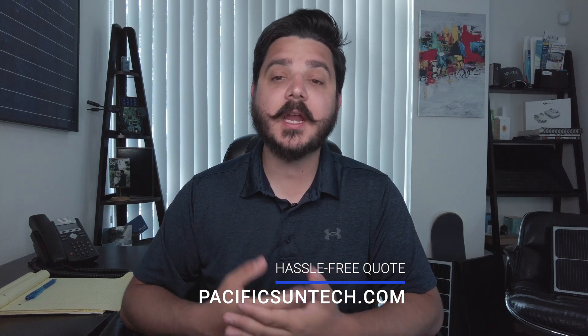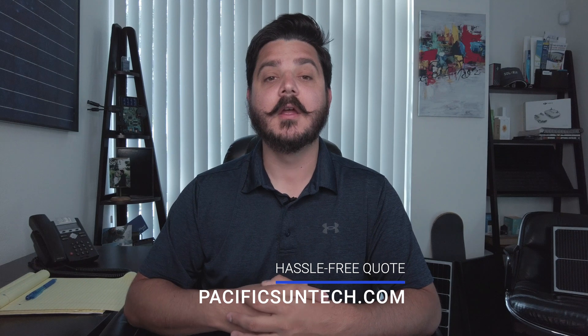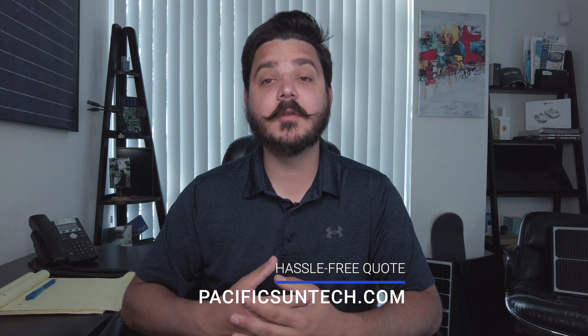We service a huge area here in southern California, roughly 100 miles. If you live in Los Angeles County, Orange County, Riverside County, or San Diego County, we would be thrilled to speak with you and provide you with a quote — go ahead and use that link down below.